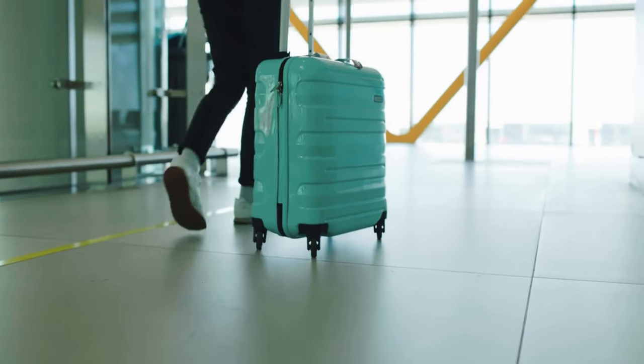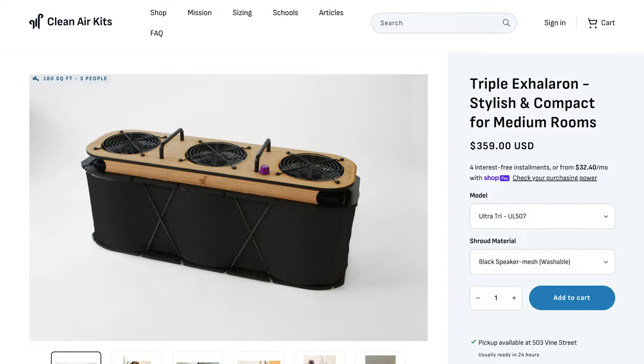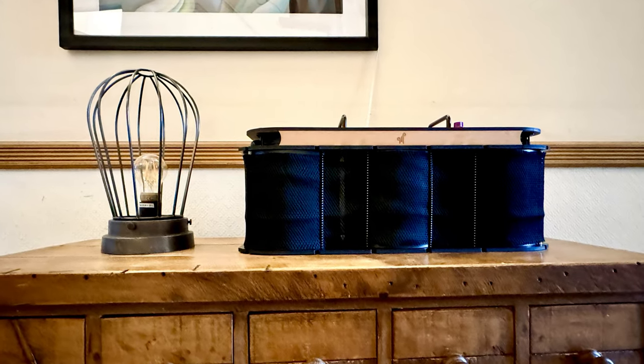Unless you need a small device for on-the-go use or as a centerpiece to reduce viral load, the price of the Triple Acceleron will likely put off a lot of people. For most people who just want a quiet air purifier, I'd recommend going with one of the larger devices on our list, but for those who do need those features, the Triple Acceleron is a great small quiet air purifier.